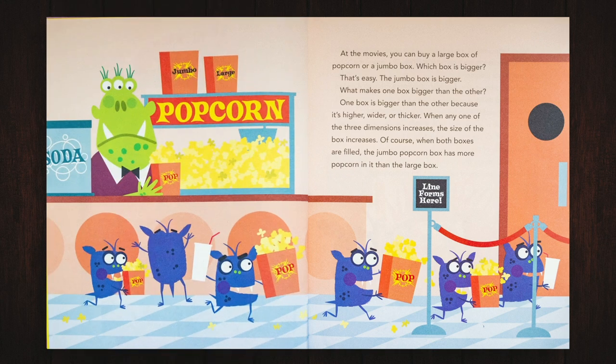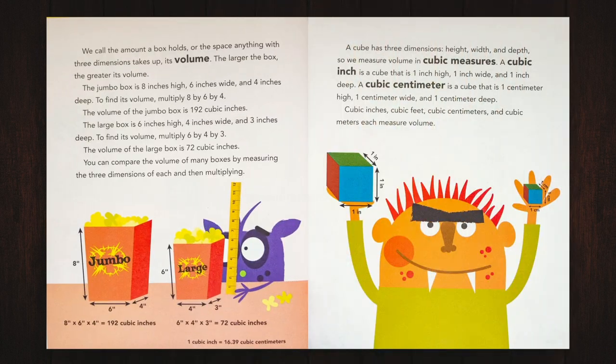At the movies, you can buy a large box of popcorn or a jumbo box. Which box is bigger? That's easy — the jumbo box is bigger. What makes one box bigger than the other? One box is bigger than the other because it's higher, wider, or thicker. When any one of the three dimensions increases, the size of the box increases. When both boxes are filled, the jumbo popcorn box has more popcorn in it than the large box. We call the amount a box holds, or the space anything with three dimensions takes up, its volume.